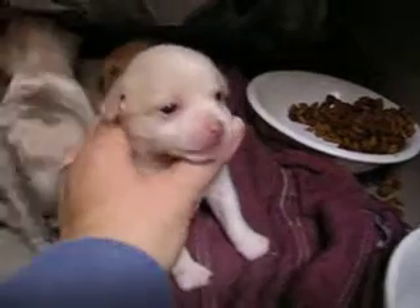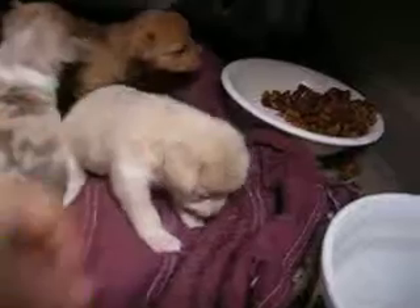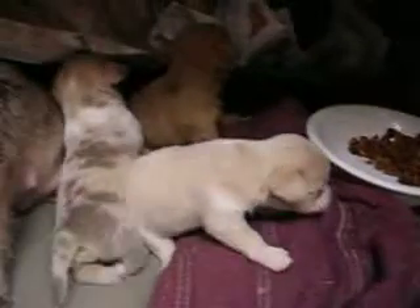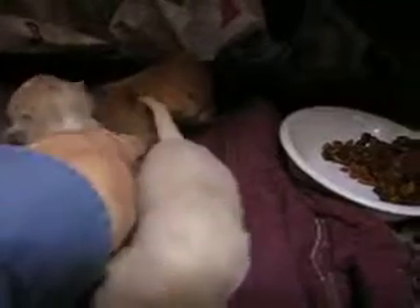He may have a blue eye — I think one of his eyes is blue. He has a little cream Merle spot, and this one's a blue Merle, and this one's a black Merle.